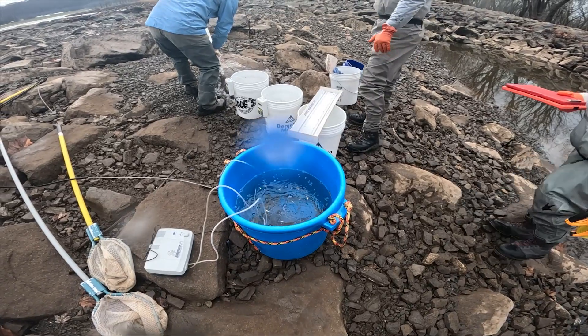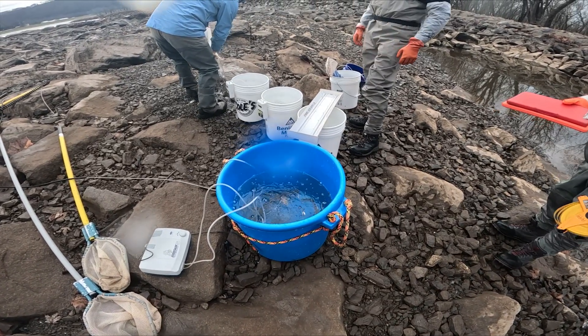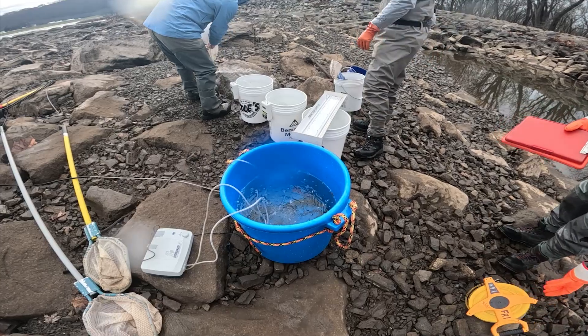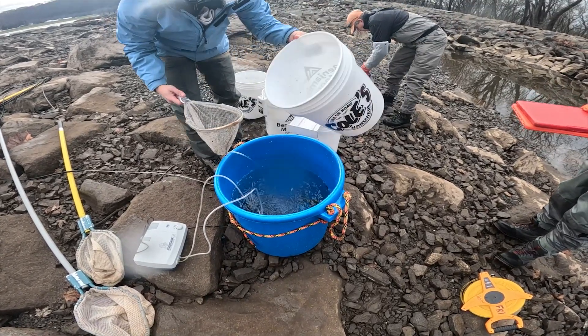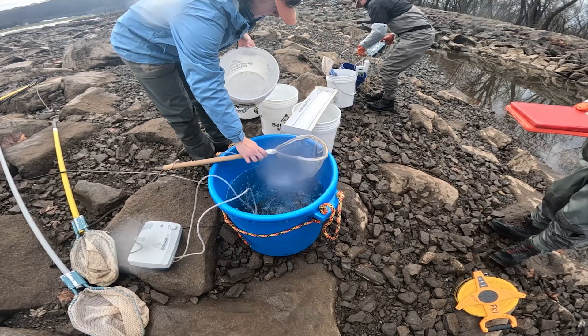More than 250 fish will be rescued on this day, including 15 smallmouth bass, 40 rosy side dace, 7 American eel, and other species.